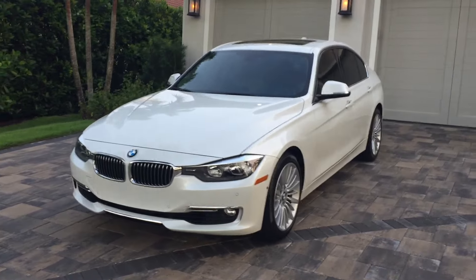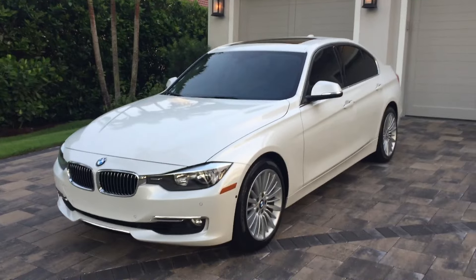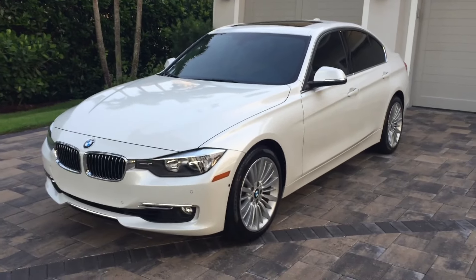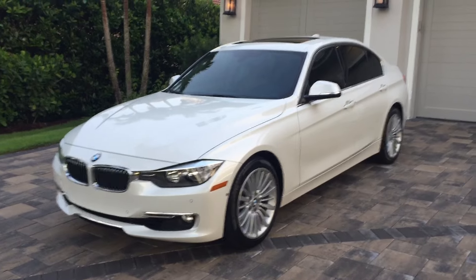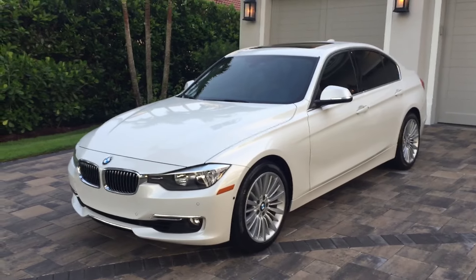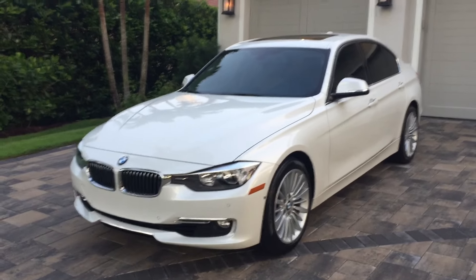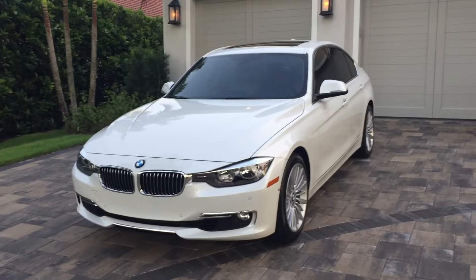Good morning, this is Bill from Out of Europa in Naples. Today I have this very attractive 2013 BMW 328i sedan — this is the F30 series, the first BMW with a series that sounds more like a Ferrari than a BMW. It came out in 2011, replacing the E90 — this is the sixth generation three series from BMW.